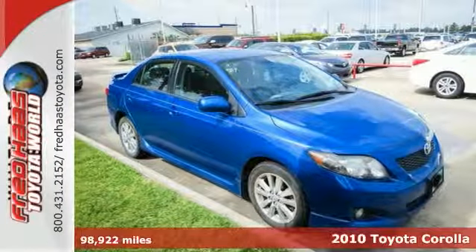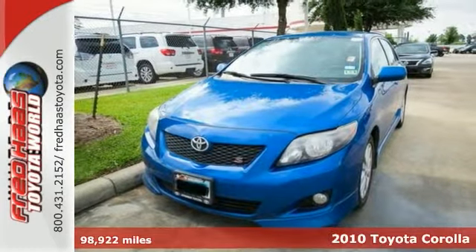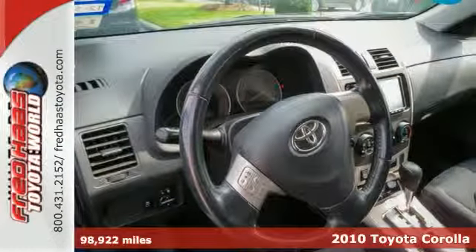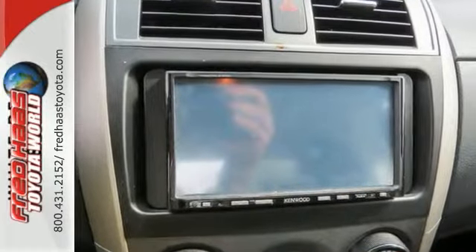Here's a 2010 Toyota Corolla. Air conditioning, power mirrors, power steering, stability control, and a tire pressure monitor — just a few of the standard features found on this value-packed Toyota Corolla.